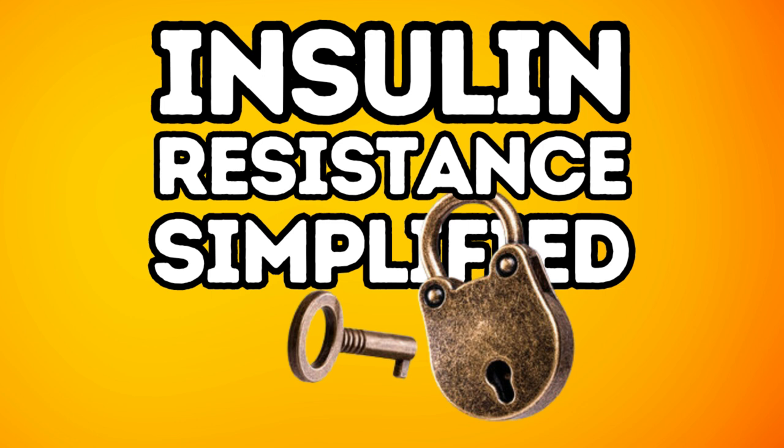Next, let's clean up that diet. Remember those sticky, rusty locks we talked about? Foods like leafy greens, whole grains, lean proteins, and healthy fats — these are like WD-40 for your cells. They can help your body use insulin properly, which means better blood sugar control and more energy to stay active. If we're not getting that glucose into the cells, we're not utilizing it — but if we can utilize that glucose, we're not going to get fatigued as often, and we're actually going to lose weight instead of gaining it.